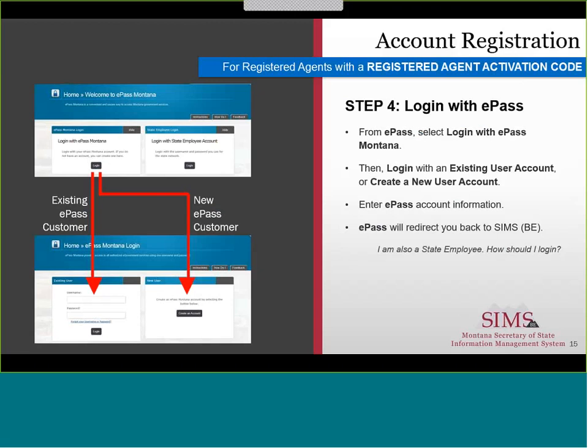Step 4. From the ePASS website, if you already have an ePASS account to access other Montana State online services, you can log in with that username and password. Otherwise, simply create a new ePASS account. After you log in to ePASS or create a new ePASS account, you will be redirected back to the SIMS BE page.